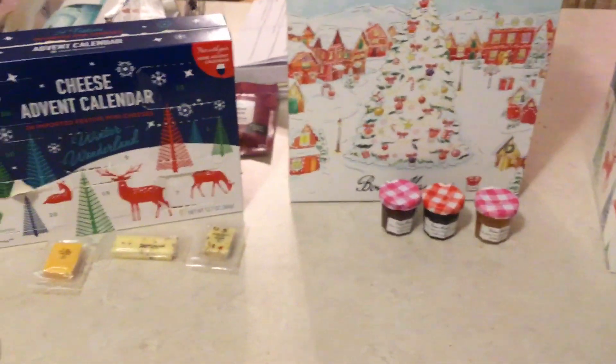This is another Advent Calendar Reveal. We're getting near the end now. So this is my Cheese Advent from Aldi.